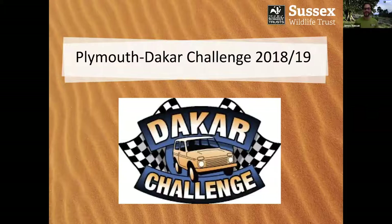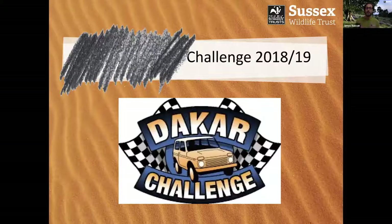Good evening everybody, and thank you very much for joining me once again. As I mentioned, this is my journey on the Plymouth-Dakar Challenge back in 2018-2019. For those of you who joined me last week, you might remember that I didn't actually start from Plymouth and I didn't actually finish in Dakar. So I renamed it the Portsmouth-Dakar Challenge, because that was both where I started and where I finished.